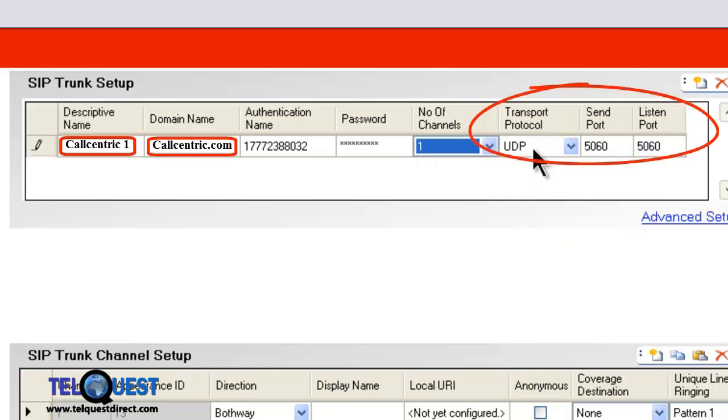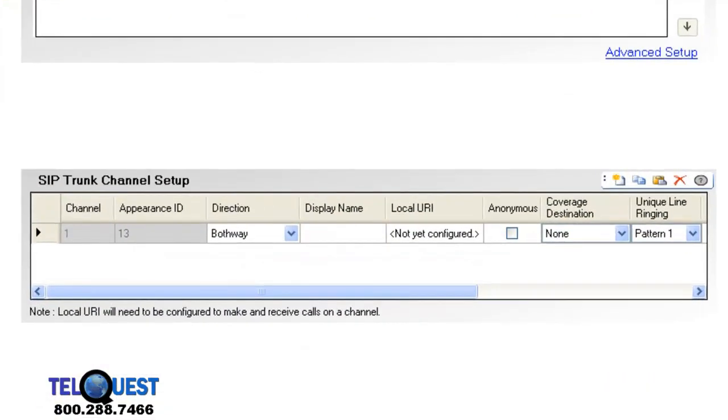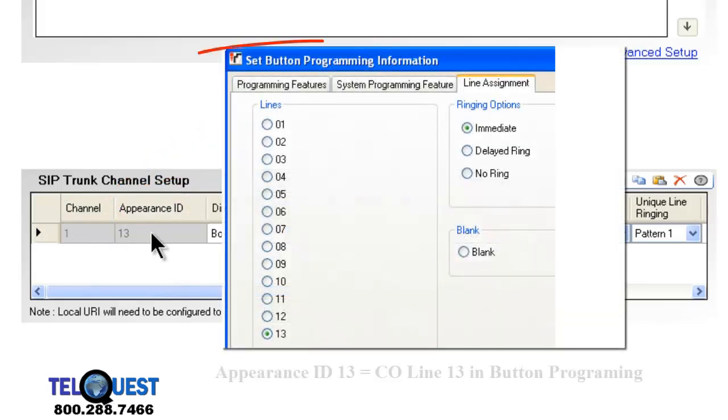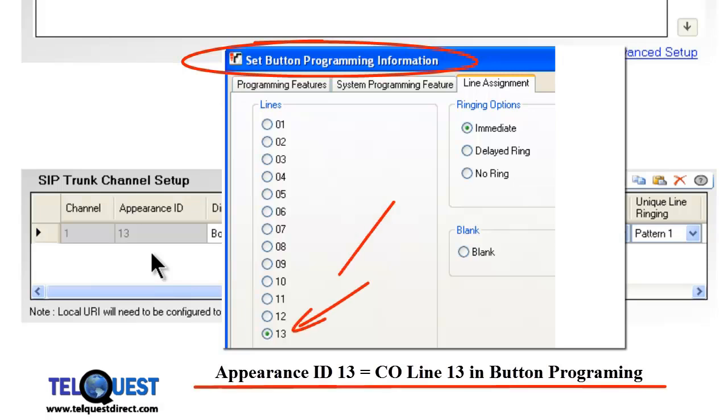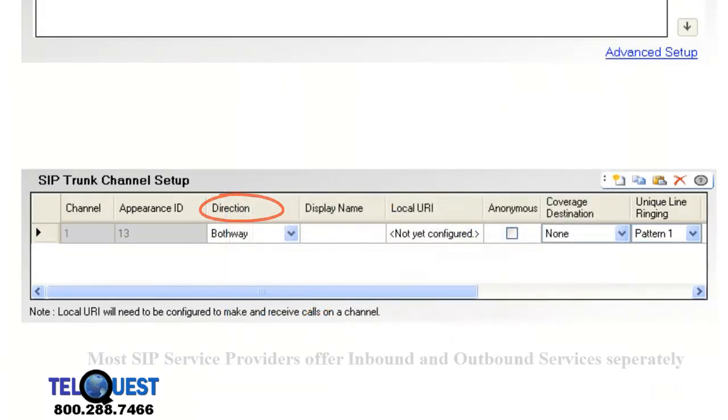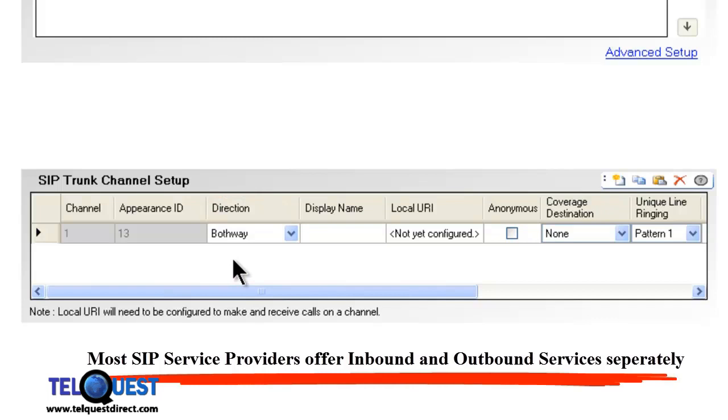Transport protocol is almost always UDP. Send port and listen port are almost always 5060. Our next area of concern is the SIP trunk channel setup. Here we can see that channel 1 — which is our only channel — is going to be appearance ID 13. What that really means is that would be equal to CO line 13, as we'll see later in the system programming. In this particular instance, the direction is both way — this will be an inbound as well as an outbound SIP trunk.